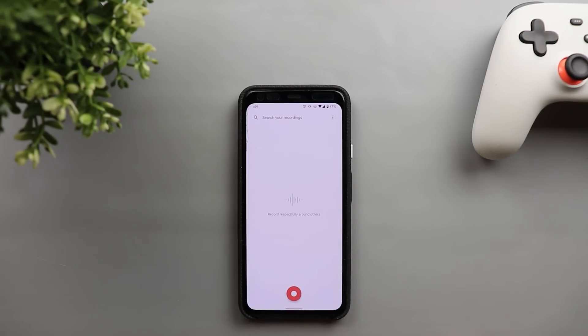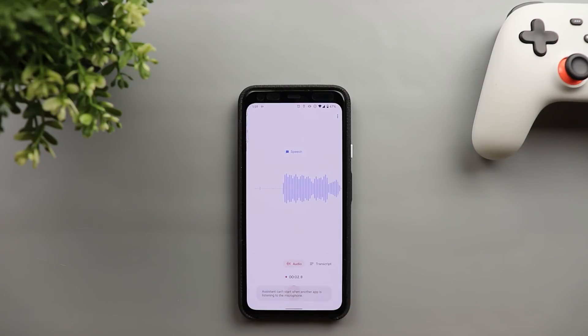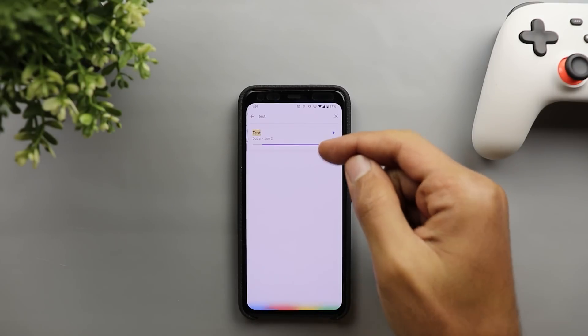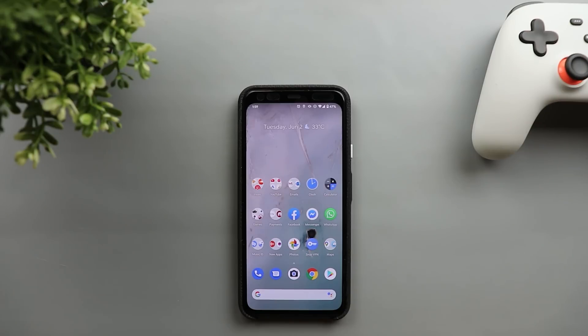Next, the Recorder app is now integrated with Google Assistant, so you can ask your assistant to start recording voice memos. For example, saying 'Start recording my meeting' launches the Recorder app and begins recording. You can name and save recordings, and you can also ask your assistant to show recordings about a specific topic — for example, 'Show me recordings about test' — and it will display and play the matching recording. You can even search for recordings containing a specific word.